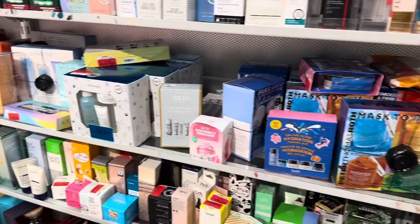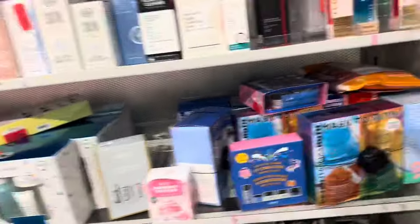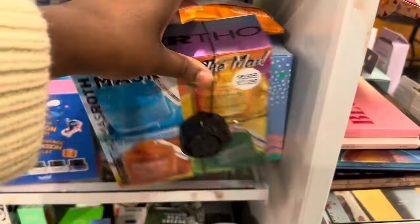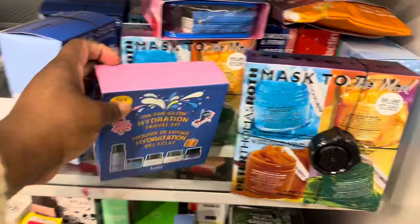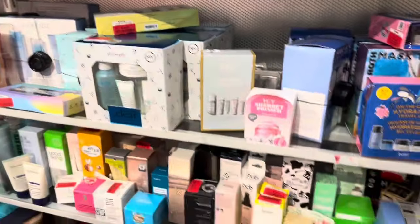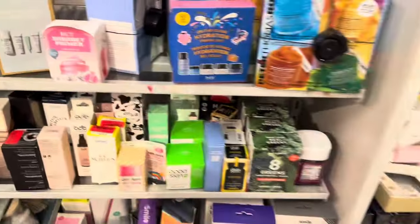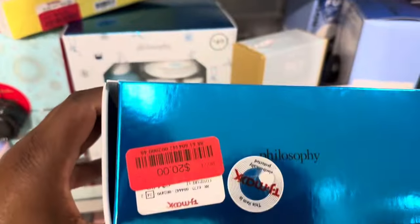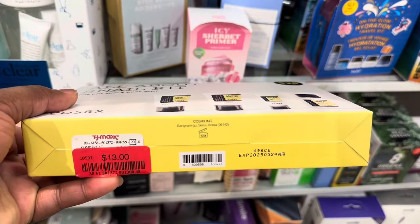We are stacked up on the clearance section — a lot of the stuff that was on the shelves is now placed on clearance. Starting with these holiday sets from Peter Thomas Roth, now $23. This Belif travel size set is now $12. Originally $24.99, we have this one for $20. This CosRx travel size goods here for $13.